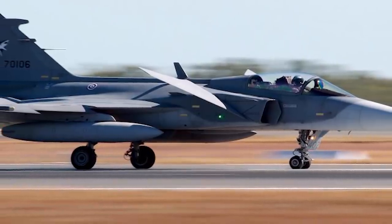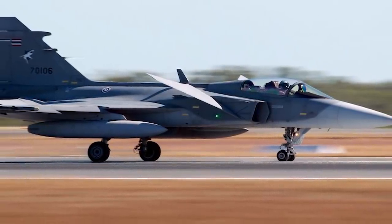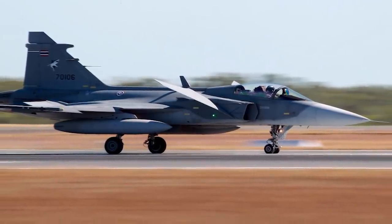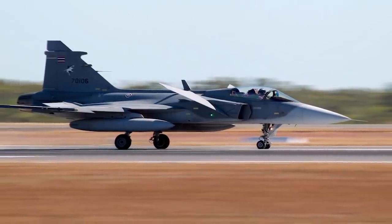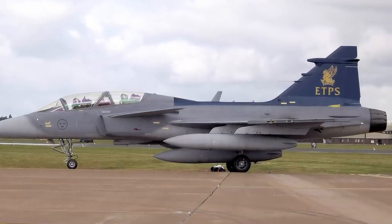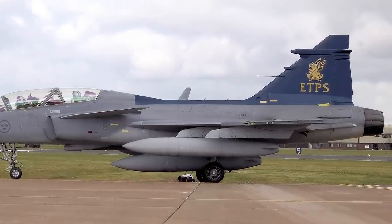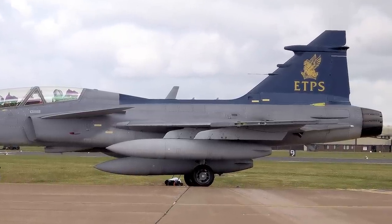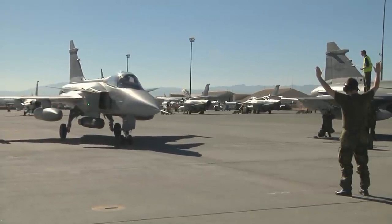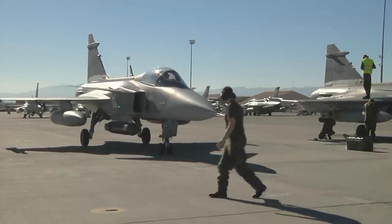Thailand currently operates seven Gripen E models and is looking to replace its F-5s with Gripens. It is speculated that the Royal Thai Air Force may order as many as 40 Gripens and has begun integrating the Gripen's information systems with Thai Army and Navy systems. The United Kingdom has operated one Gripen D model since 1999 as part of the Empire Test Pilot School, or ETPS, to provide advanced training to its pilots. Other nations interested in the Gripen include Canada, Colombia, India, Finland, Indonesia, and the Philippines.